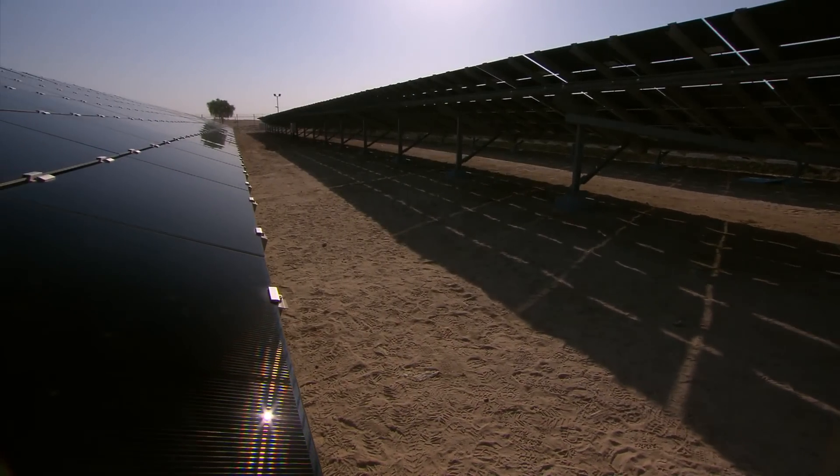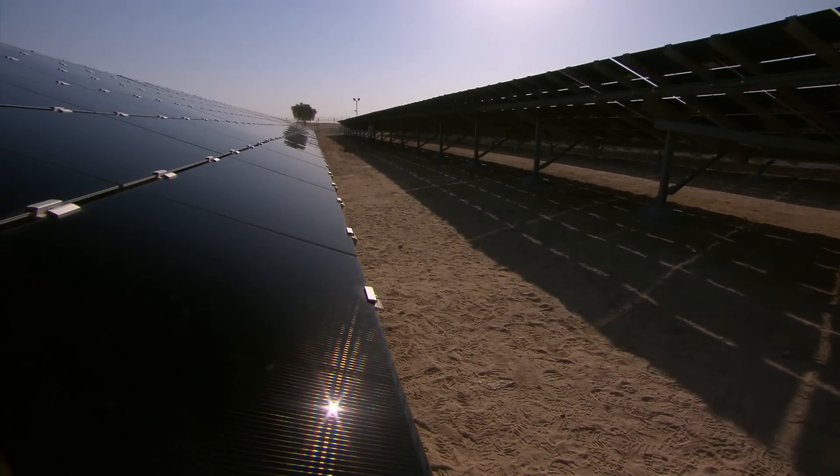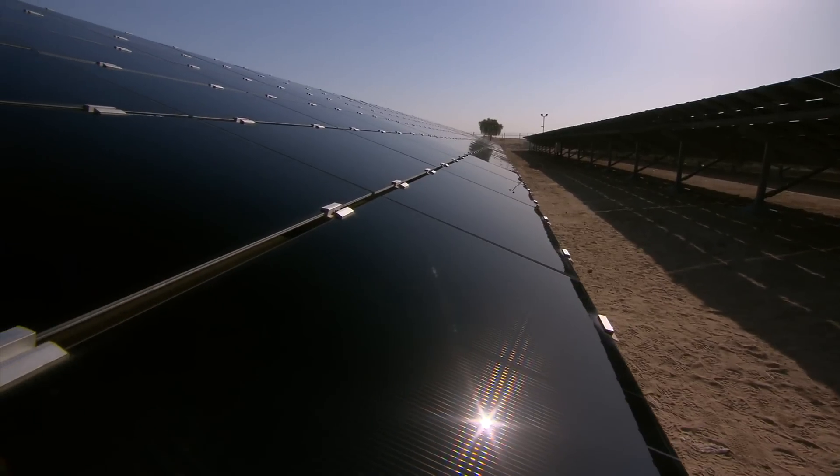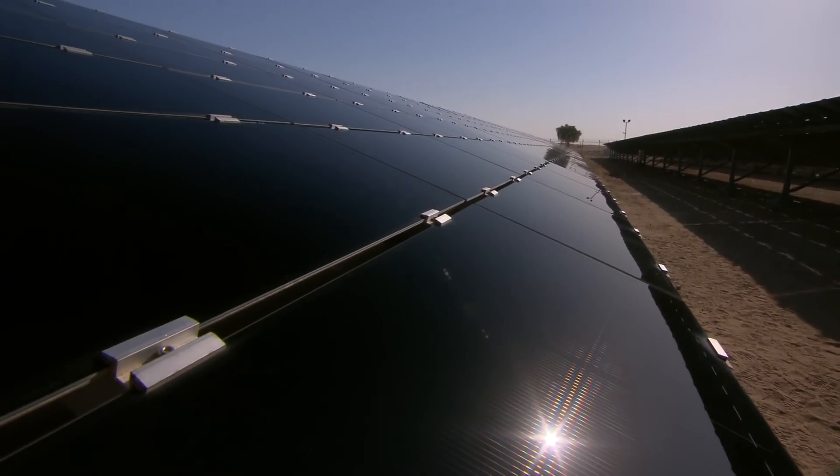Electricity generated by the power plant will displace more than 15,000 metric tons of CO2 annually, equivalent to removing approximately 2,000 cars from the road every year.